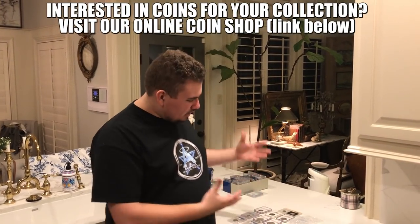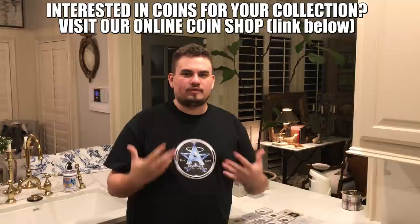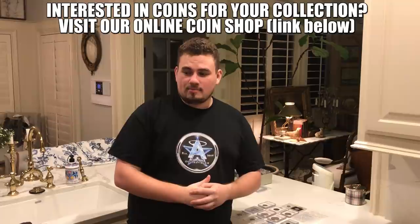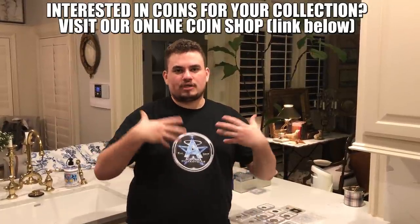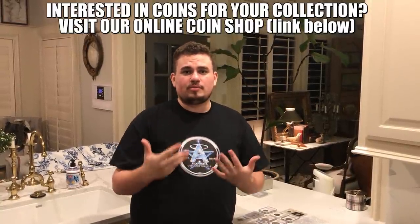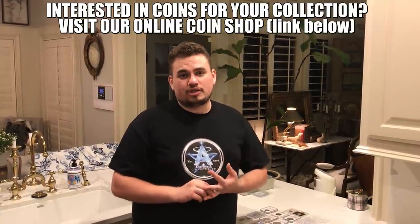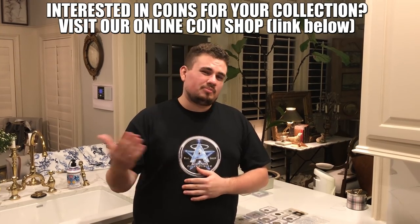Are you guys enjoying this video so far? We've got great coins and a little bit of knowledge. If you are enjoying it, leave a like and subscribe if you're new. We want to create videos every single week, giving out the best knowledge we can about commemoratives, mercury dimes, anything you might be interested in. We'd also love for you guys to comment — is there something you want us to look up or help you understand more? We'd be very happy to do that.